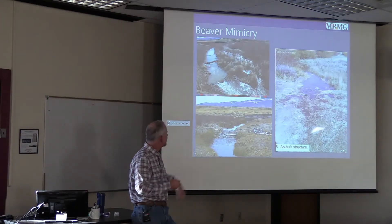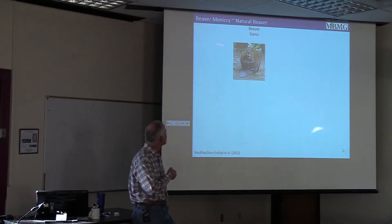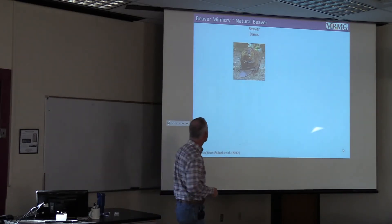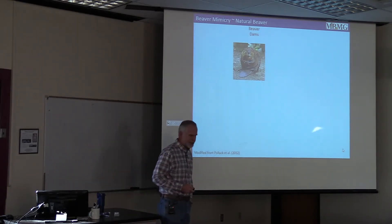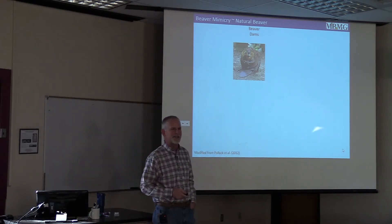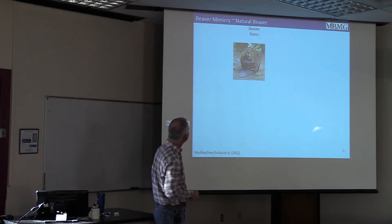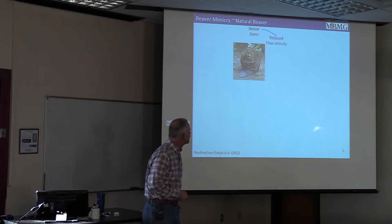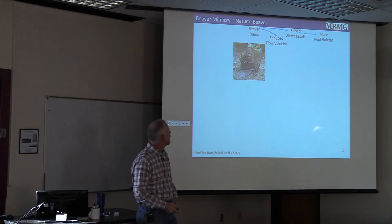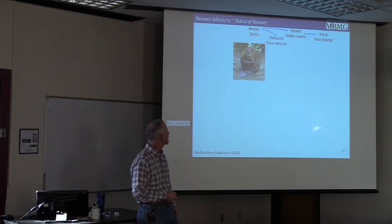Why do people want to put these structures in? If we consider that beaver mimicry is similar to natural beaver structures, we can look at research done on natural beaver dams. First I'm going to present Pollock et al.'s version of the world, then pick it apart a little bit. You've got beaver dams, you reduce flow velocities, raise the water level and increase stage in the stream, and create more pool habitat — all very direct results of putting the structure in place.